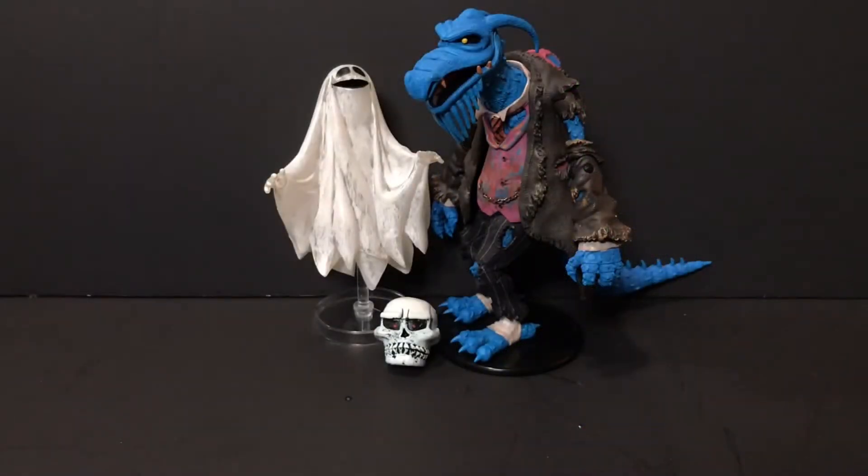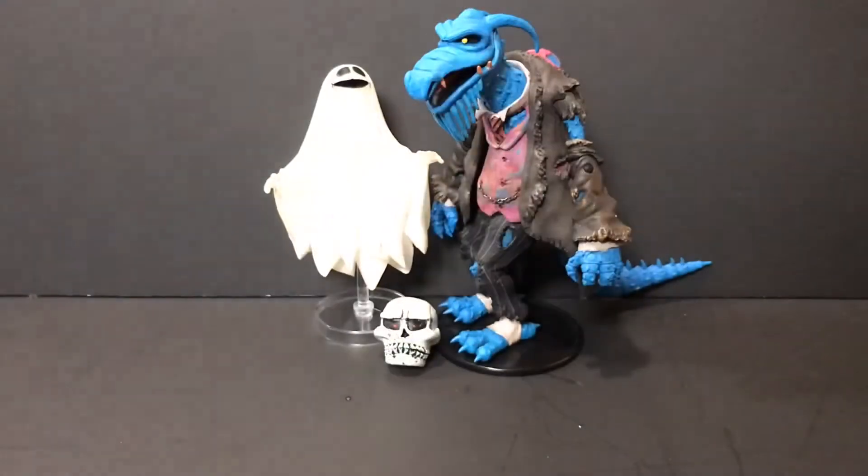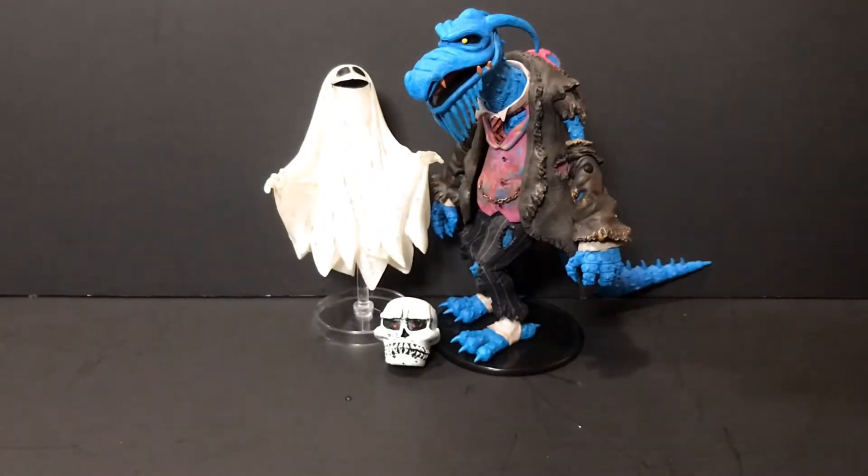Hey guys, it's the Overlord here, back in with day 10 of the 13 Days of Halloween. Today, as promised, we are taking a bit of a Disney route this time. Those of you who don't know, the Muppets is owned by Disney, much like everything else.